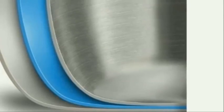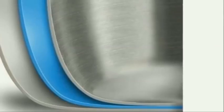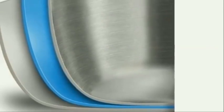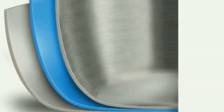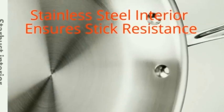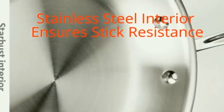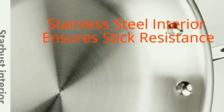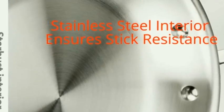The three-ply bonded construction features alternating layers of stainless steel and aluminum bonded together all the way to the rim, ensuring even heat distribution without hot spots. The starburst finishing on the pan's stainless steel interior ensures stick resistance and easy cleanup.